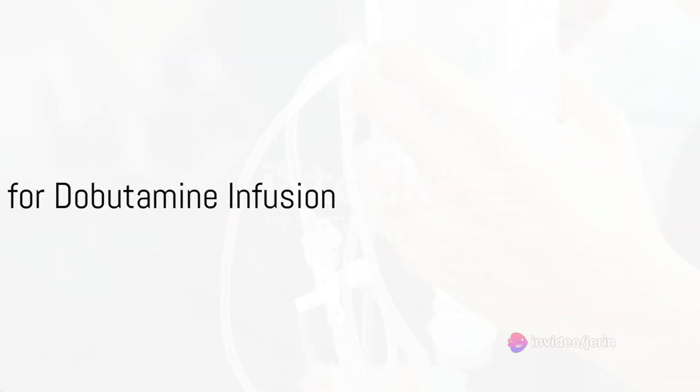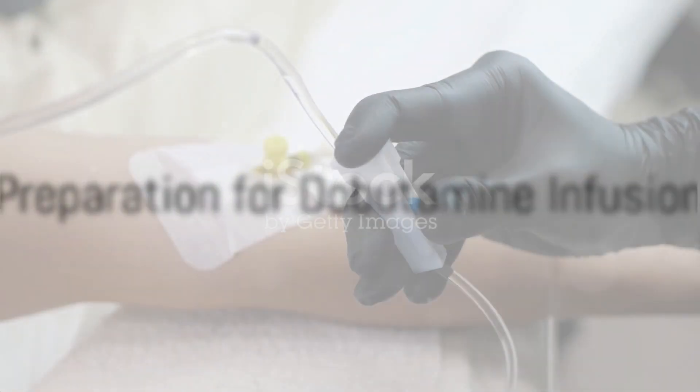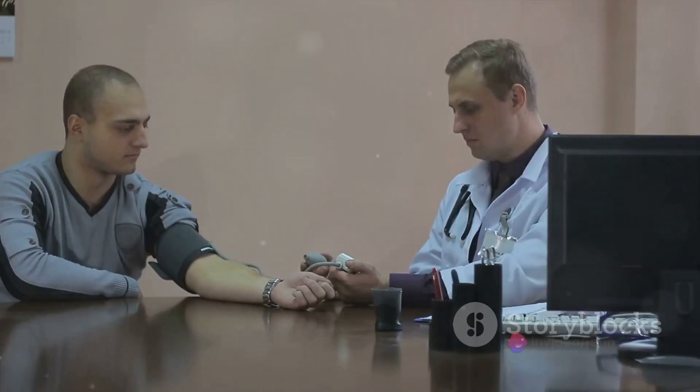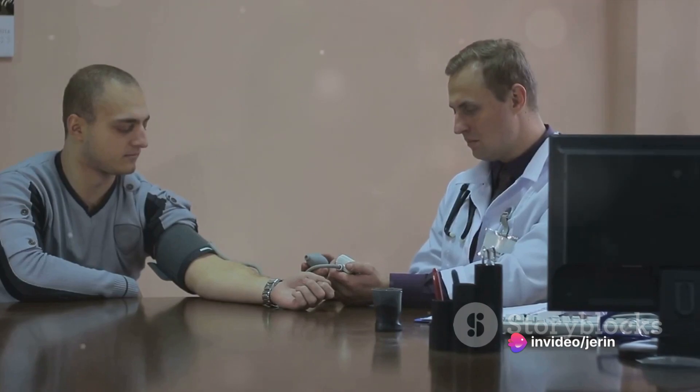The first step is to prepare. The team ensures they have venous access and a syringe pump ready. They dilute the dobutamine solution as needed. The dose is calculated based on Mr. Patel's weight of 60 kg.